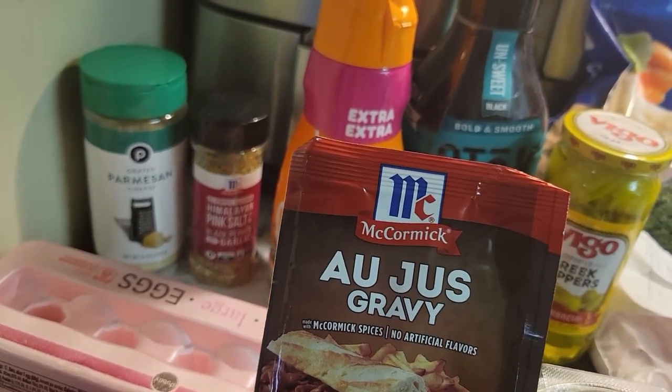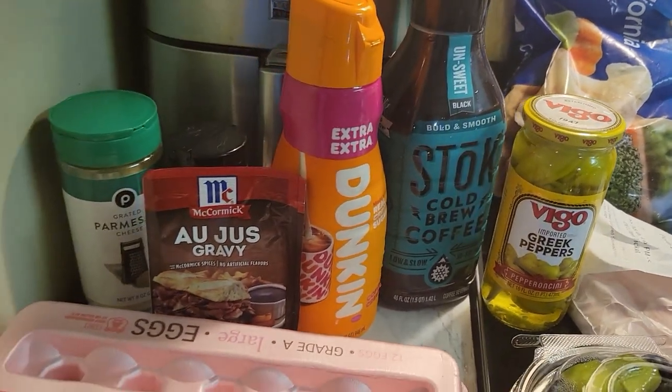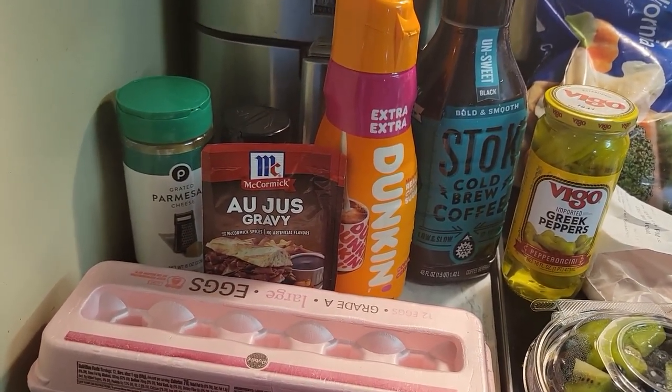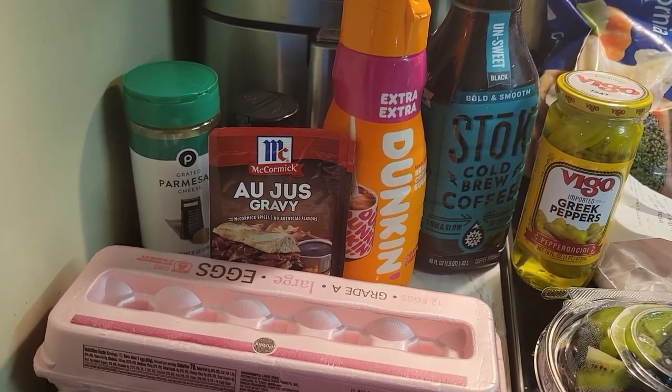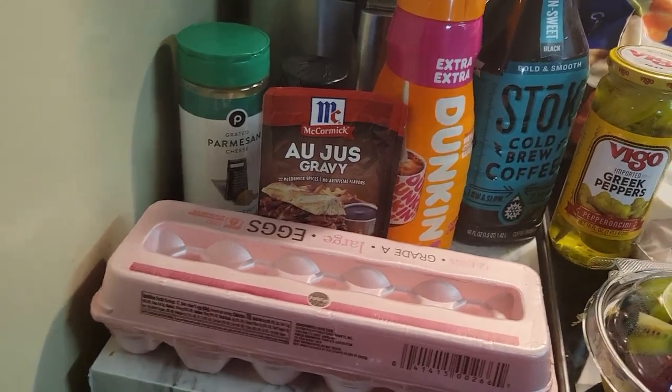We have some gravy. My son is going to make a second meal for his mom. He made a meal for me last Sunday. We had steak, potatoes, and asparagus for Mother's Day. But he wants to make a pot roast for me this Sunday.